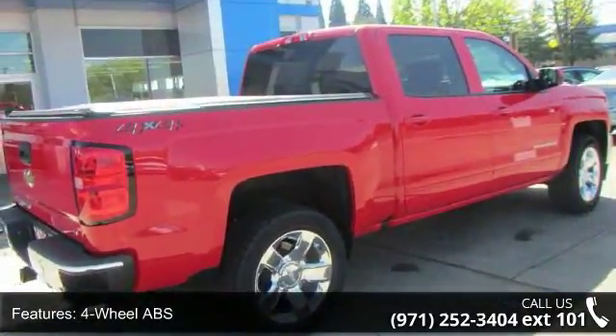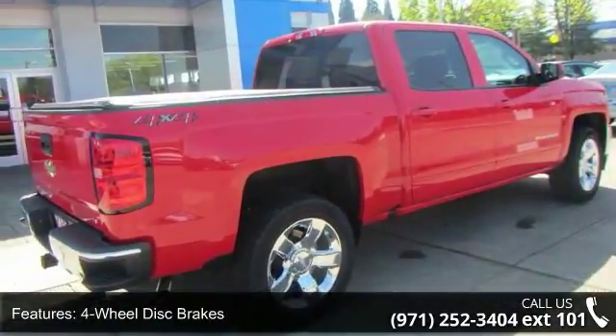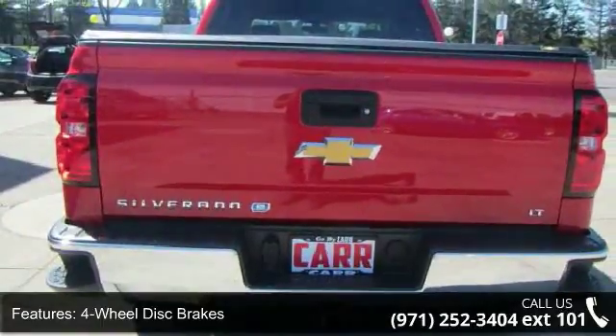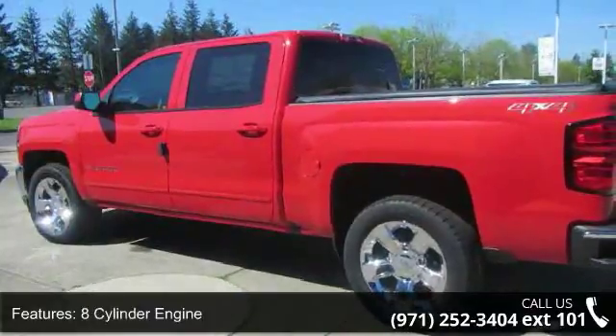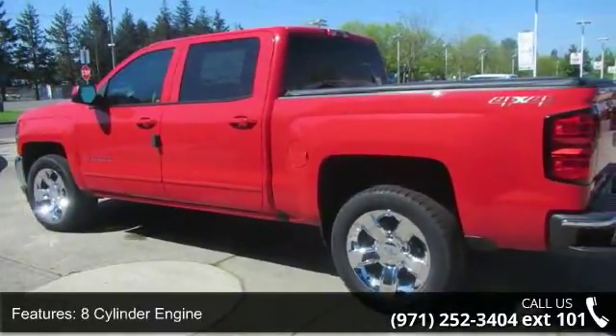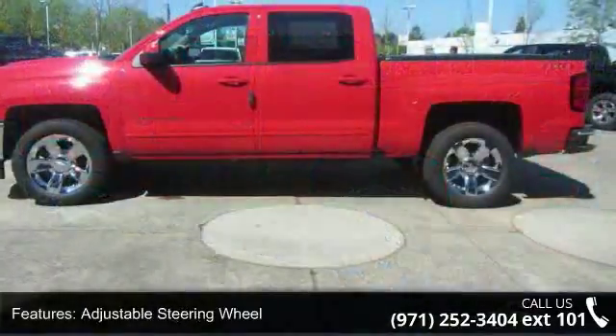Some of the top features included with this vehicle are 4-wheel ABS, 4-wheel disc brakes, 4x4, 8-cylinder engine, 8-speed automatic transmission, AC, adjustable steering wheel, alarm, and AM-FM stereo.